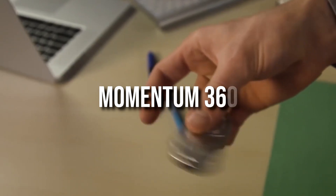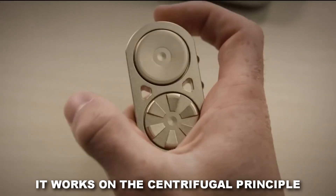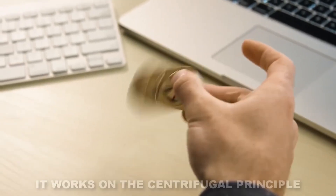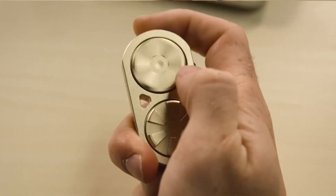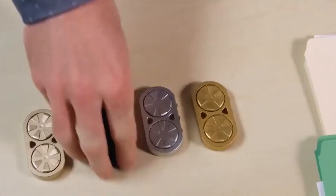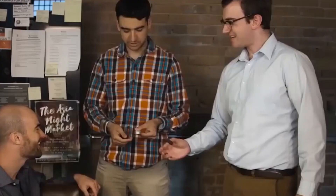The Momentum 360 is an aluminum and ceramic spinner that works on the centrifugal principle, making it the first of its kind. The spinner costs $40, and its build makes it resistant to any damage, including corrosion. All parts of the gadget can also spin individually, offering you more than one way to play with it.